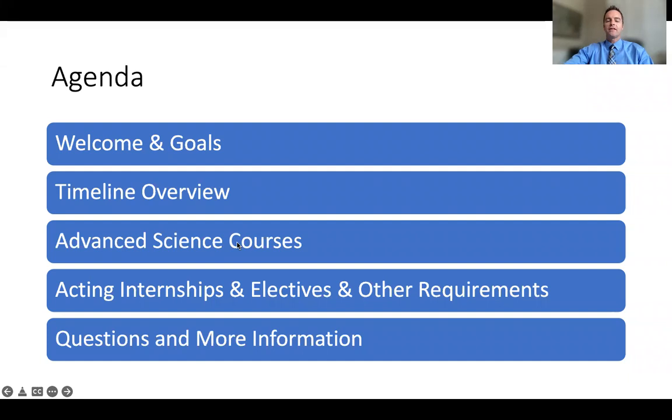For the next few minutes, I'd like to tell you about the goals of the post-clerkship or extended phase four curriculum, show you a timeline and sequence of activities for that phase, tell you about our advanced science courses, acting internships, electives and other requirements, and let you know where you can go to find more information.